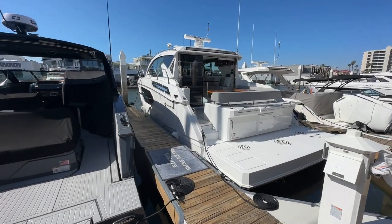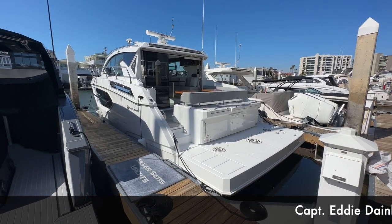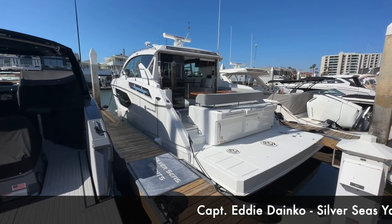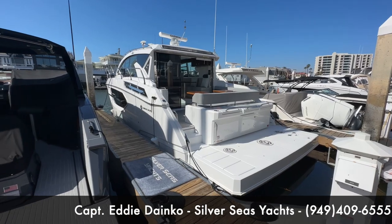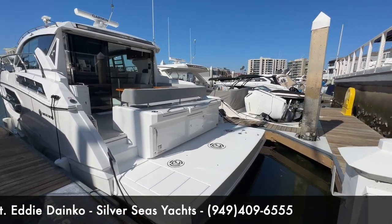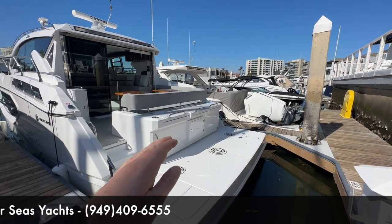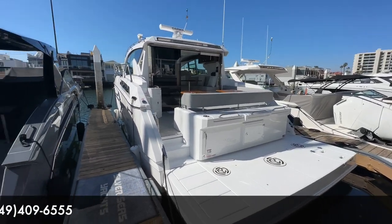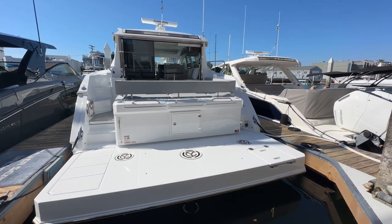We're down at the boat now — 2023 Cruisers Yachts 42 Cantius. The first of four features I want to point out is this generous swim platform. The swim platform has integrated boarding steps, so when the platform is submerged using the hydraulic system equipped on the boat, those steps deploy, making it easy to jump back into the cockpit area.